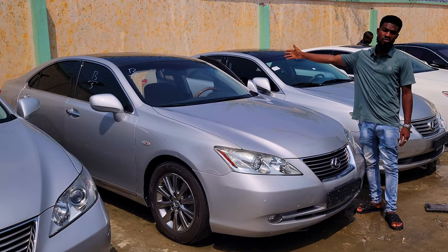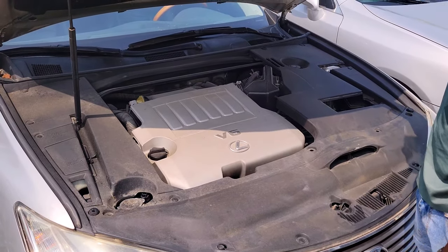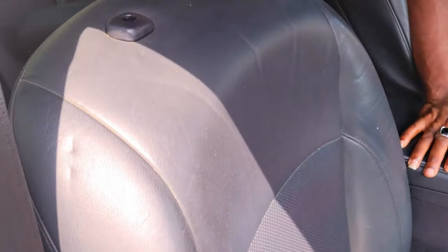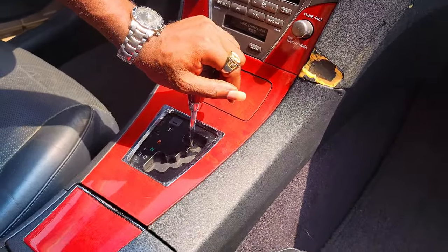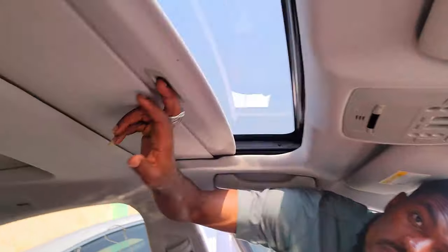The Lexus ES350 2008 model, accident free, glass roof (panoramic roof), foreign used. You have two bumper sensors. It's a V6 engine, automatic transmission, 2GR engine — interior is very clean, black interior. The dashboard needs just a little touch, which shows it's direct to combo. Full option: navigation system, AC vents intact, automatic transmission, thumb start, killer start, two cup holders, pigeonhole, automatic mirrors, and panoramic roof.